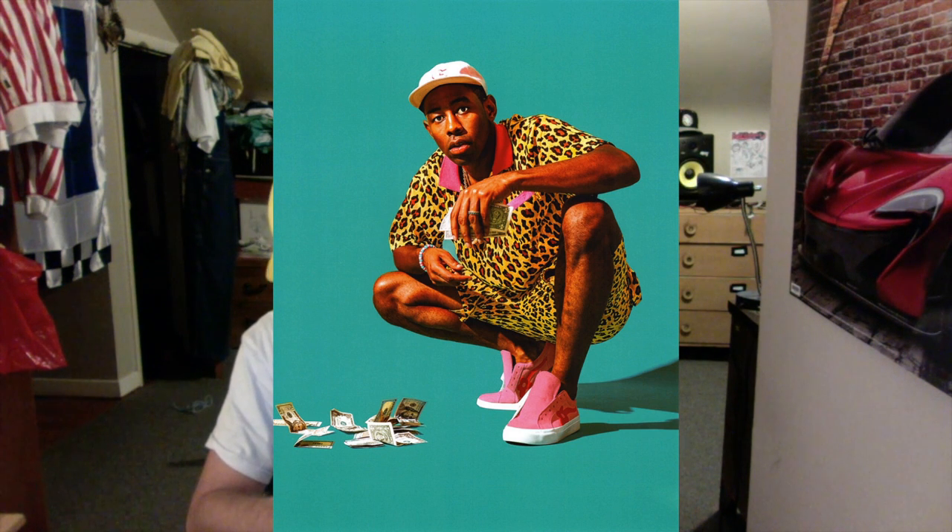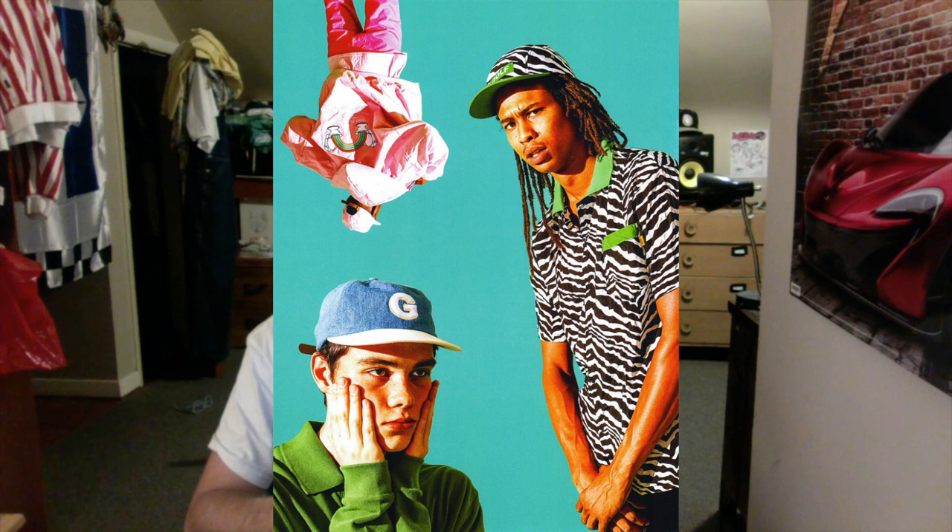Next shot we have Tyler in the all-cheetah fit again, this time with the pink G hat, wearing the Golf LaFleur shoes. That colorway looks pretty cool but I'm not going to buy that one — there are some cooler ones in my opinion. The composition of the shot is really cool though. The way it's shot makes the people almost look painted, like oil on canvas. Cool shot with money on the ground.